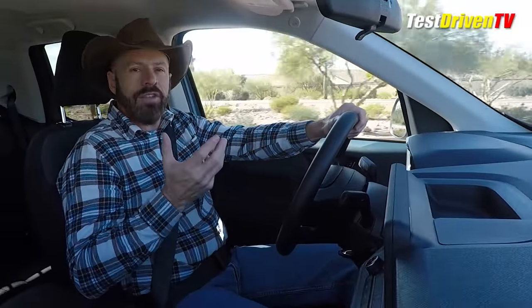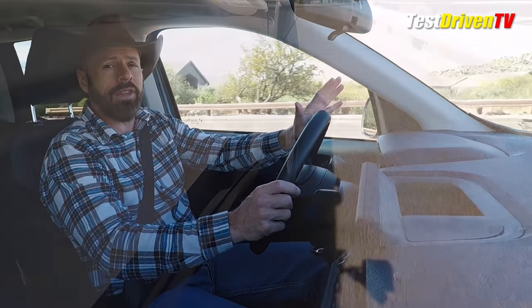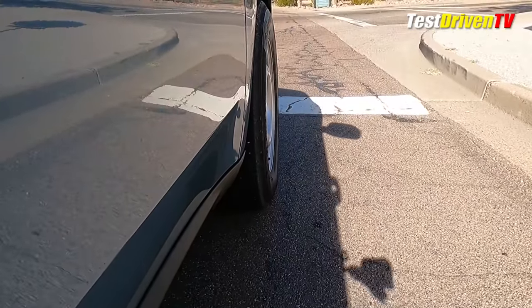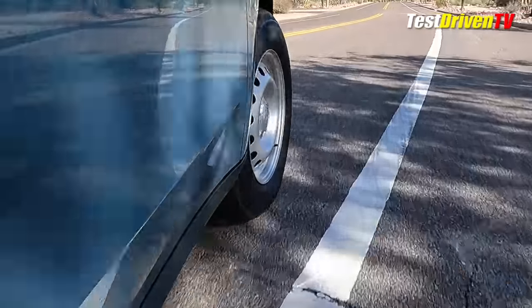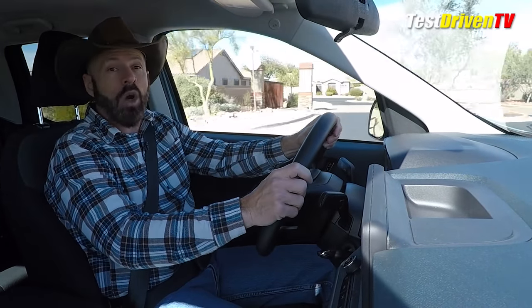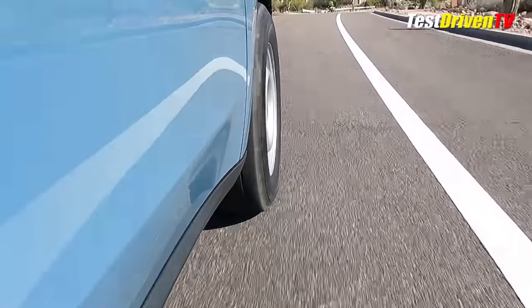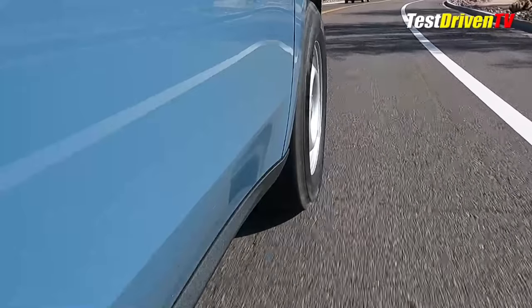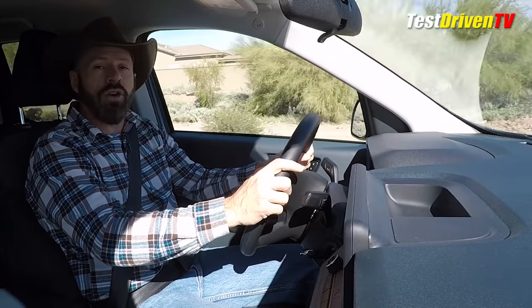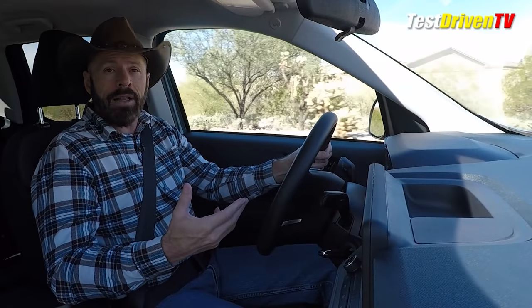It uses an eCVT — an electric continuously variable transmission — not to be confused with a conventional CVT; they are completely different mechanically in how they work and feel. If you've driven CVT cars and hated them, know that this is nothing like that. We have a complete video explaining all of that, linked below. The power is actually pretty decent — not fast, but adequate. If you want fast, the EcoBoost has 250 horsepower. Around town and in traffic this has plenty of torque off the line and to pass, and it never feels gutless.